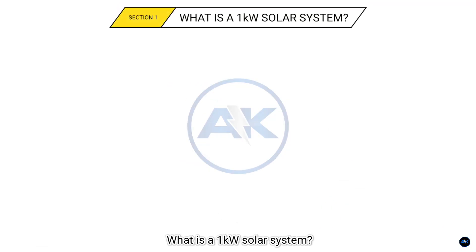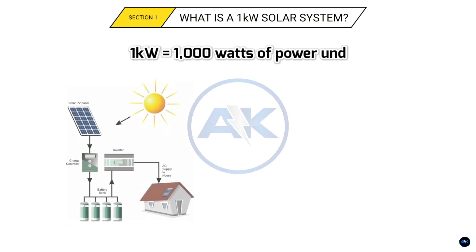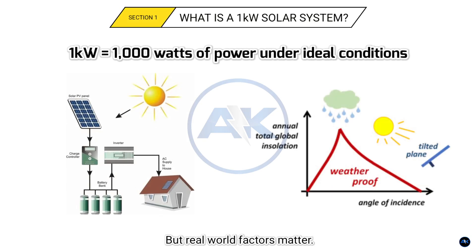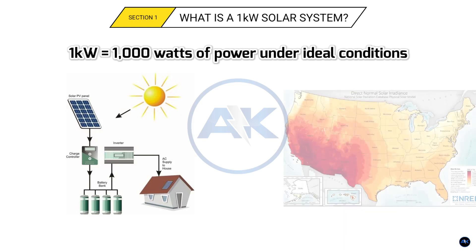Section 1: What is a 1 kilowatt solar system? A 1 kilowatt solar system generates up to 1000 watts of power in perfect sunlight. But real-world factors matter — location, weather, and panel angle all affect output. For example, Arizona gets more sun than Seattle.